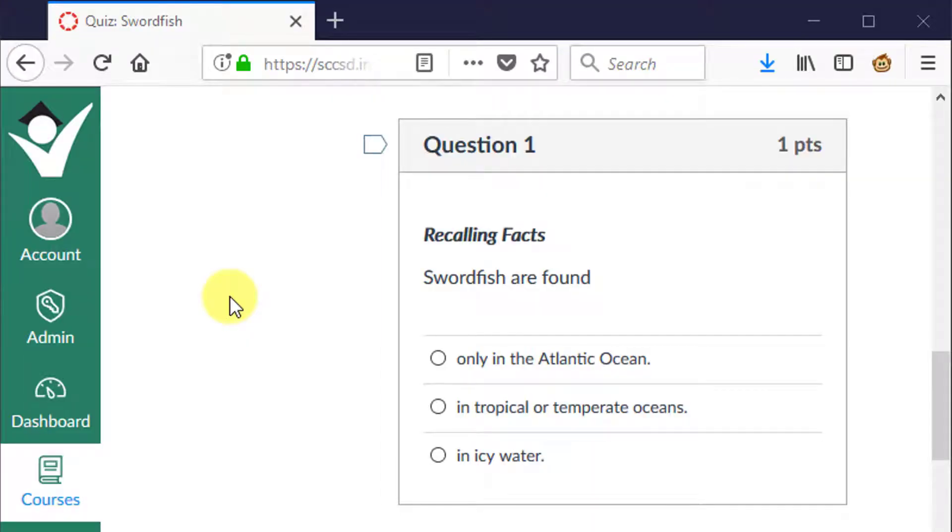Welcome to the quiz review of swordfish. Remember, the first five questions are recall, so we should be able to find them directly in the text.